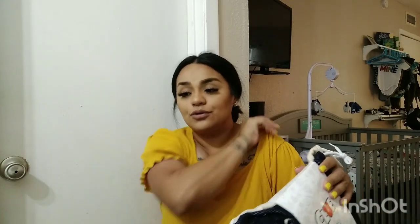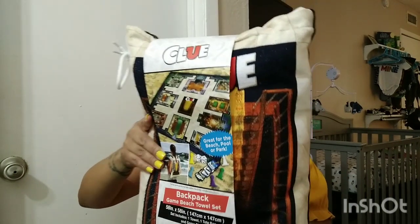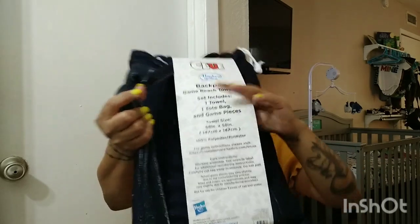My husband also found a Clue backpack beach towel set. Since summer is already winding down, if you see summer stuff in your store it's pretty much going to be on clearance — go check it out. This is a beach towel that doubles as a game. It's still hot here so you can take it to the park or beach and play. It even has little backpack straps. I don't know the original price but it was on sale for $3, and it's definitely worth a lot more than that.